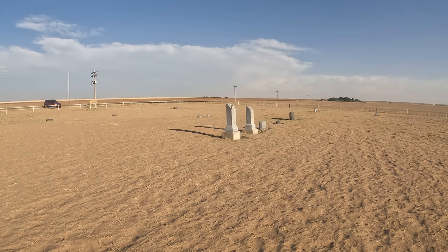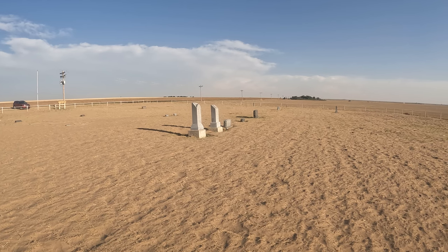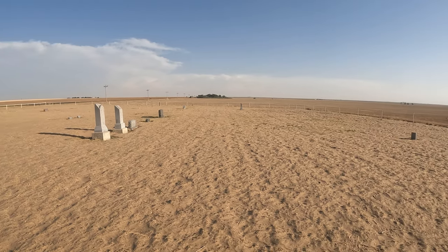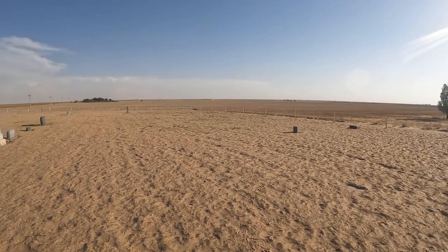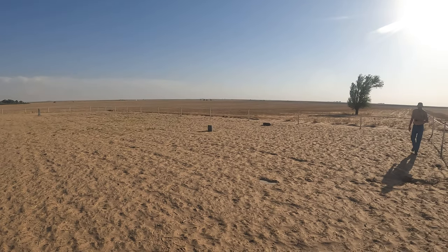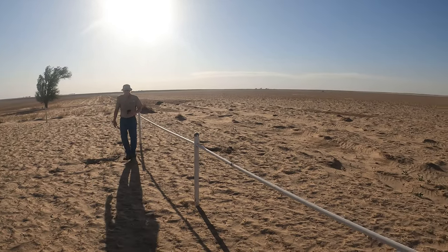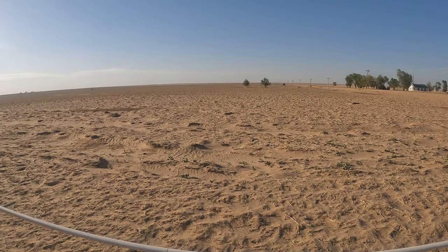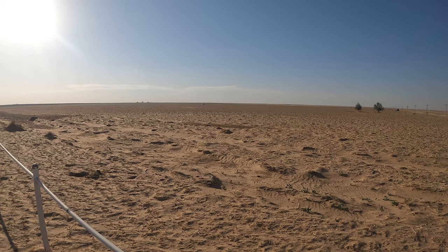This cemetery consists mainly of people that passed away during the 1930s during the Dust Bowl. Looking at the headstones, many of them are either children or elderly — some infants, some two years old, some other young kids. One thing to also note is that this whole cemetery, which presumably hasn't been plowed but has been in grassland the entire time, is several feet above the surrounding field, which presumably has been tilled.